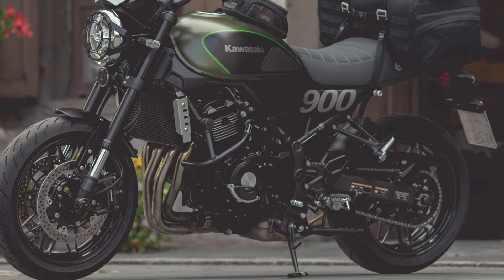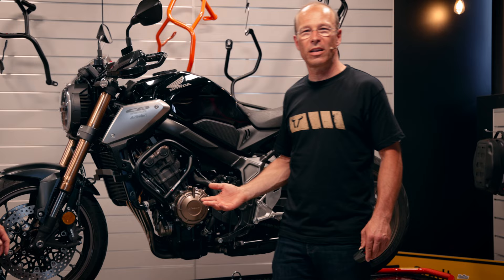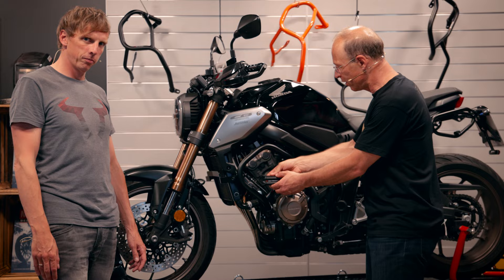I don't agree with that. Let's have a look at the Honda CB650R — you see this huge crash bar, it's a huge piece of metal on this beautiful naked bike. I would really prefer a small frame slider that would sit on this position and would also do the job.